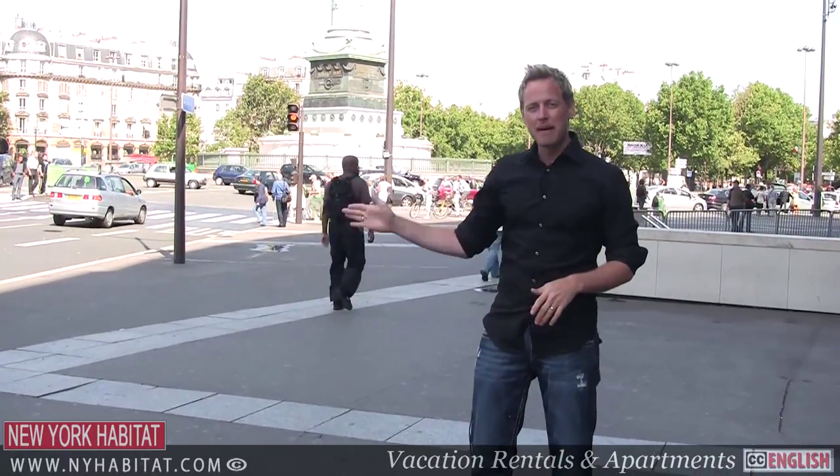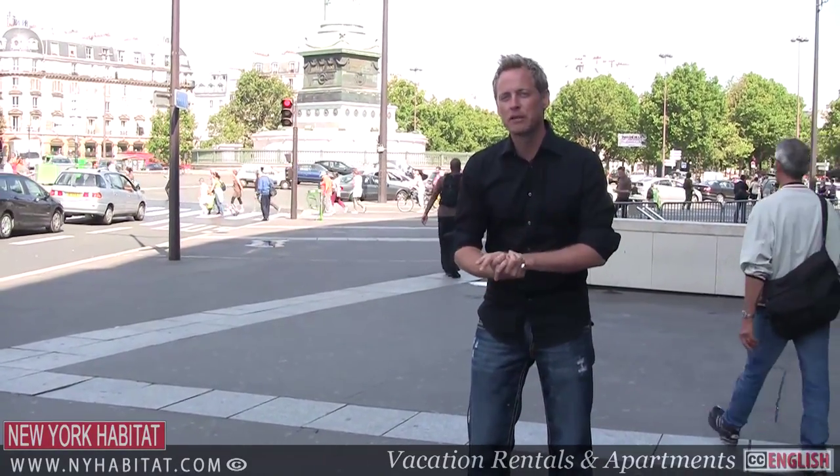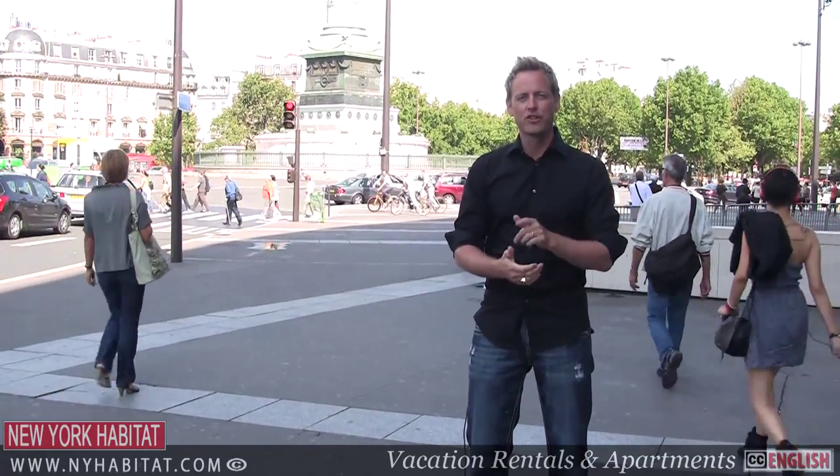This is La Place La Bastille. But where is La Bastille? It was actually a fortress built on the eastern gates of Paris in the 1300s.